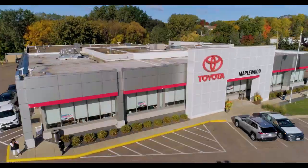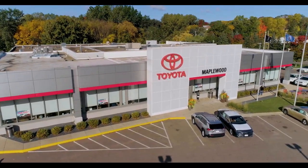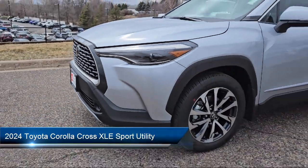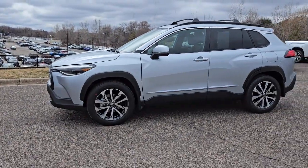Maplewood Toyota welcomes your interest in one of our great vehicles that comes equipped with a leather steering wheel with auto tilt-away, Homelink, Softex synthetic leather seat trim, rear view camera, Sirius XM satellite radio, and electronic stability control.